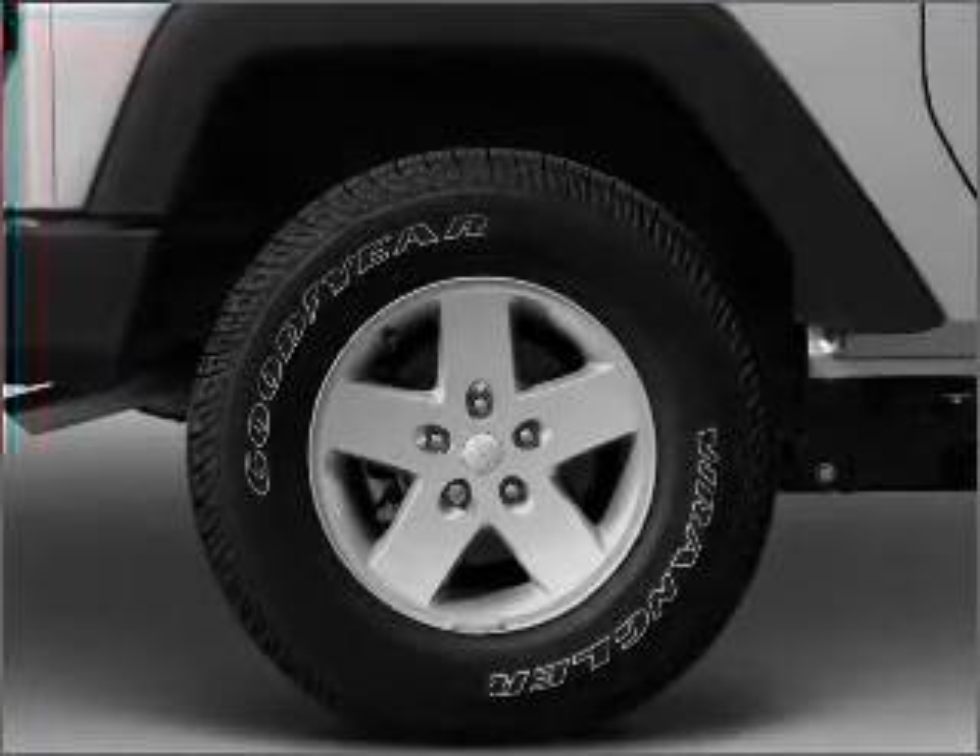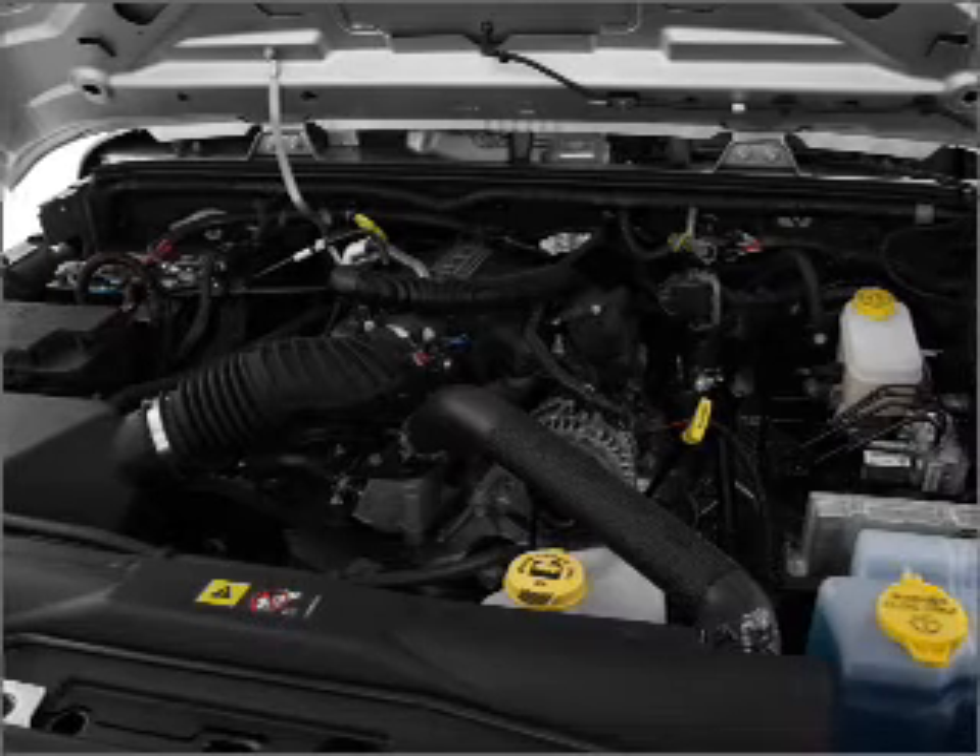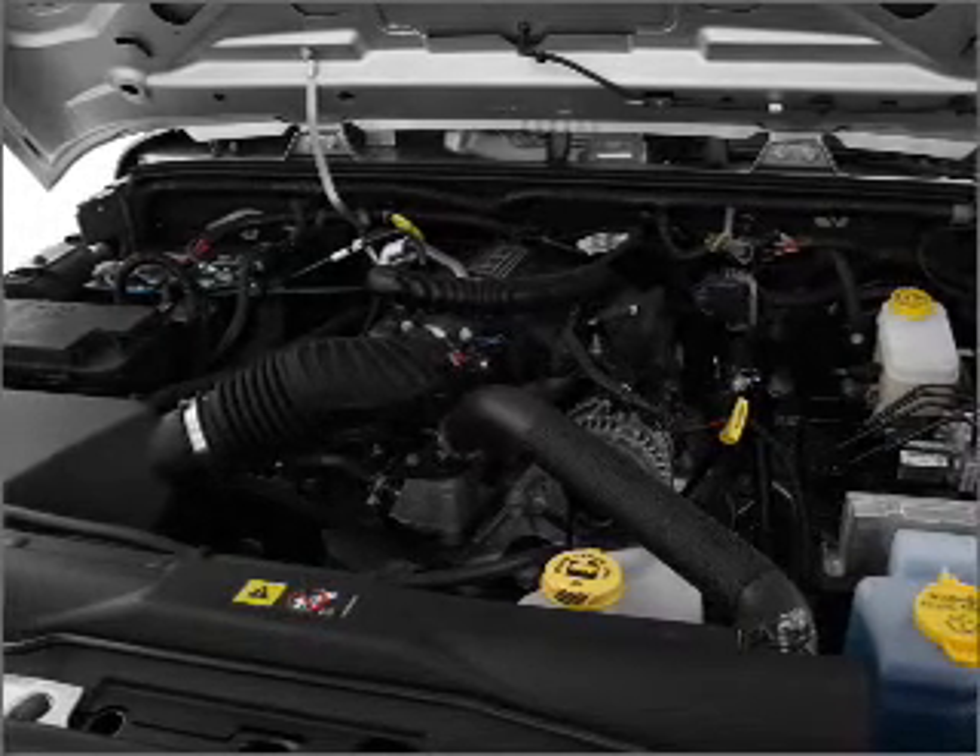Cruise control, power mirrors, an alarm system, an AM FM stereo with a CD player, and an adjustable tilt steering wheel.